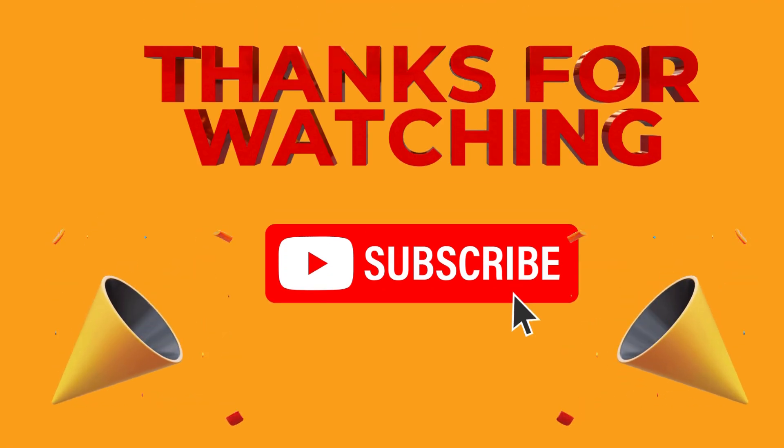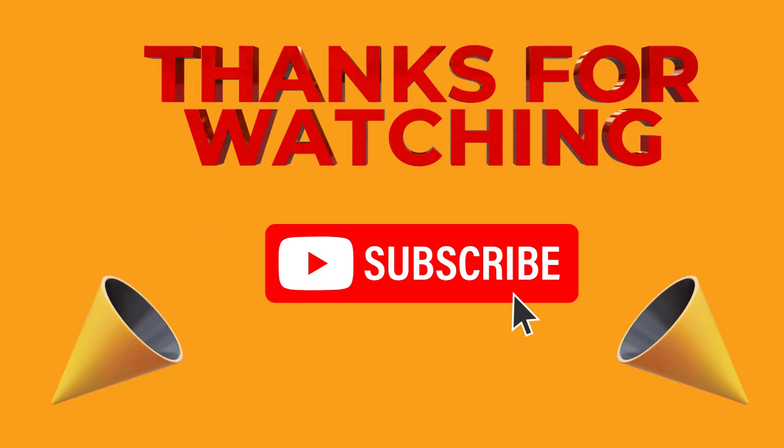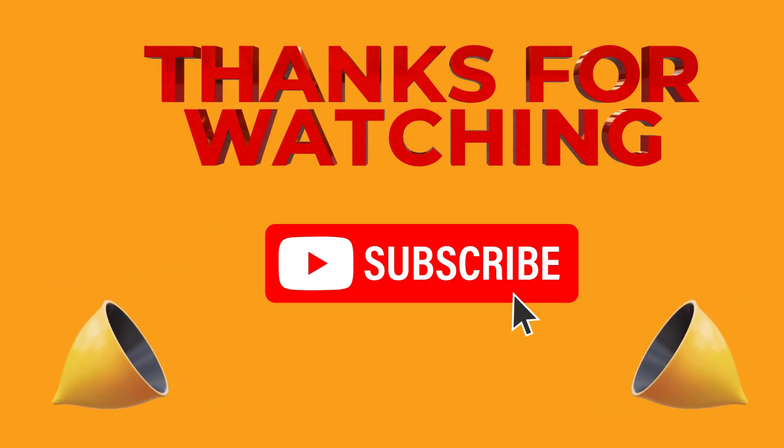Fantastic job on our math adventure! Keep practicing your counting and addition skills every day. Don't forget to like, comment, and subscribe for more fun learning videos.